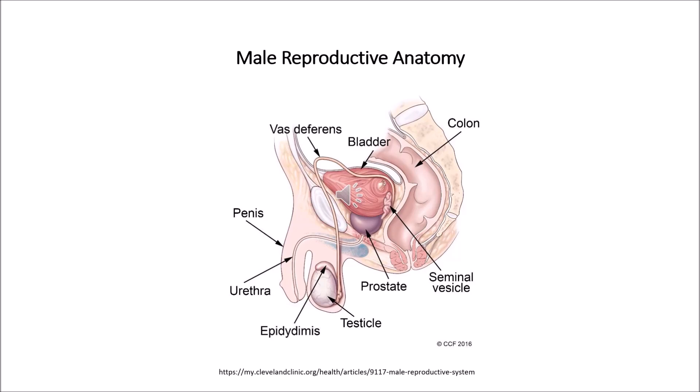As the penis fills with blood, it becomes rigid and erect, which allows for penetration during sex. The skin of the penis is loose and elastic, allowing for change in penis size during an erection. The next part is the glans. This is the cone-shaped end of the penis.